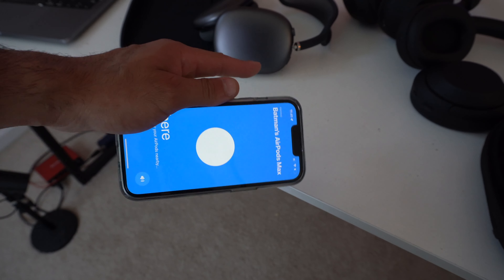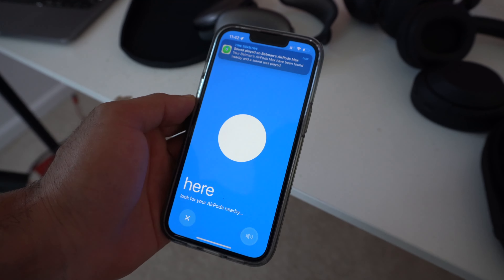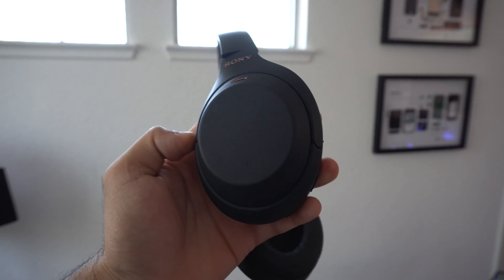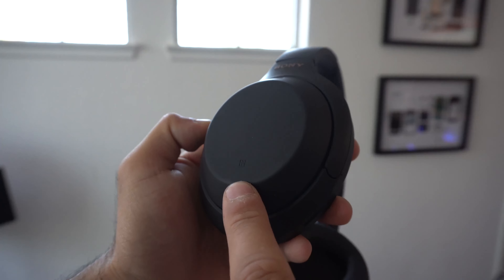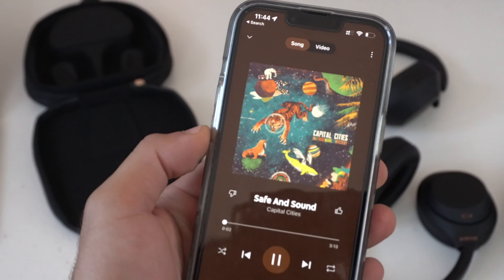A feature the AirPods have that the Sonys lack is Find My support. Thanks to a recent update, AirPod Max have Find My capabilities — you can find the last known location they were connected to your device. They also have an anti-theft ability: if stolen, someone can't pair them to their device since they're linked to your Apple account, essentially turning them into a paperweight. Sonys don't offer anything like that. However, the XM4 does have NFC support — a simple tap on the left earcup lets you quickly pair an Android device.